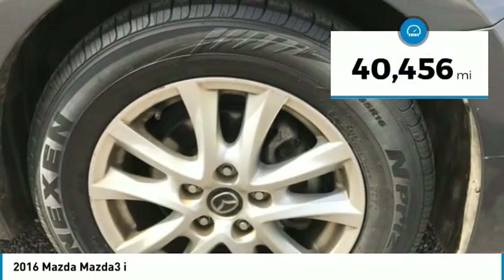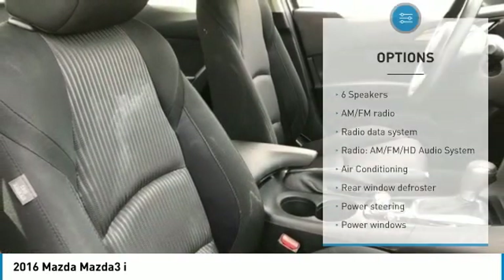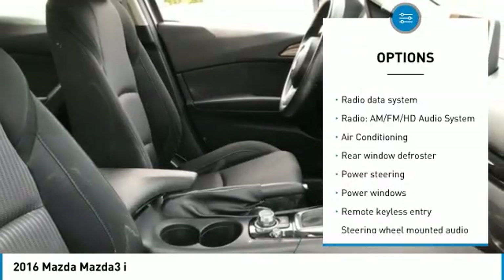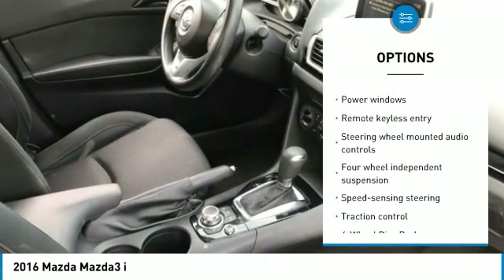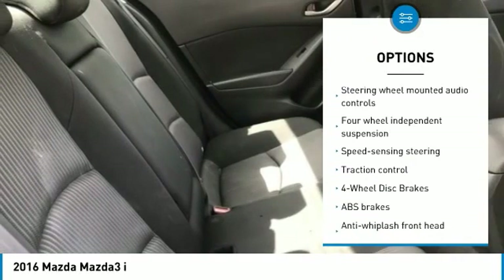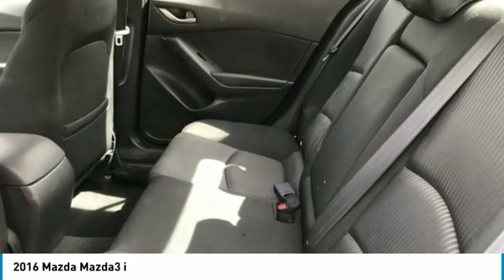This vehicle has less than 45,000 miles. Here are some of this vehicle's great options: traction control, air conditioning, dual airbags, one owner, power steering, four wheel disc brakes, trip computer, rear window defroster, power windows, electronic stability control.